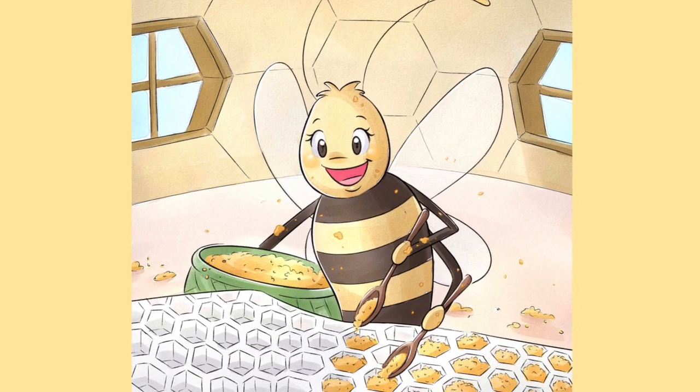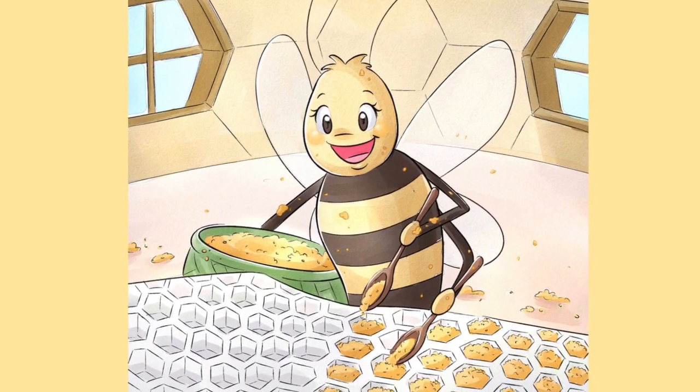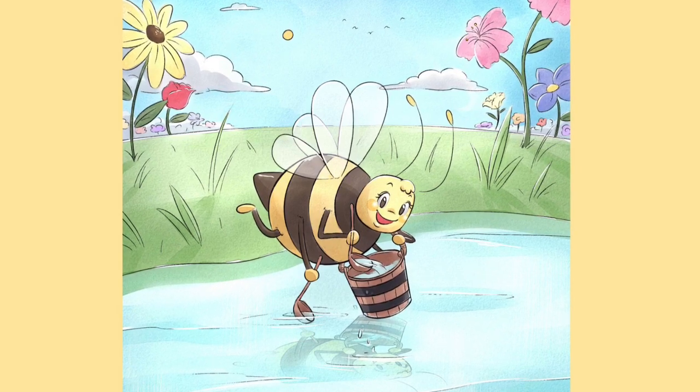Back at the hive, the second honeybee will place the pollen into the wax cells to be used as food for the growing baby bees. The third little honeybee follows her sister out the door.